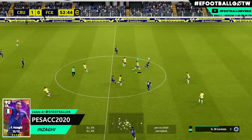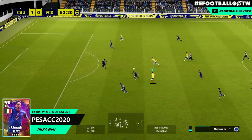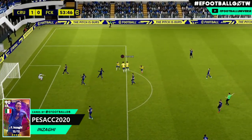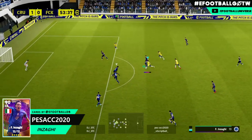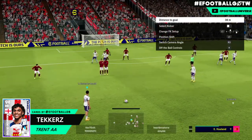We have got a beautiful goal here from Inzaghi — one of my favorite players to use. Lovely stunning shot; we're seeing a lot of these ranged shots in this series of goals of the week. In this clip, Inzaghi just absolutely pile-drives that in.